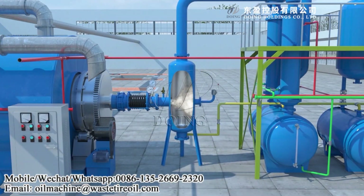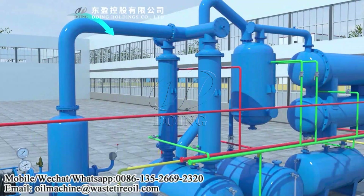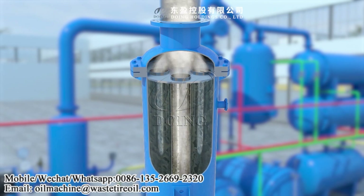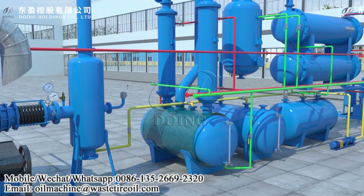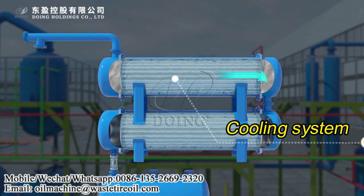Step 3 - Oil gas cooling into liquid pyrolysis oil: the oil gas will enter the multiple cooling system of the pyrolysis plant for condensation. Our cooling system adopts professional industrial multi-stage condensers, which can guarantee a high oil yield.